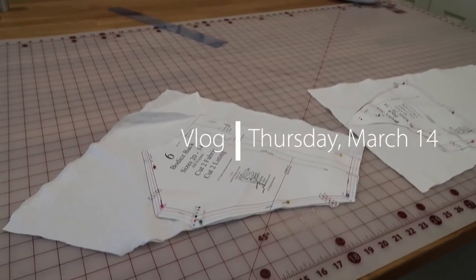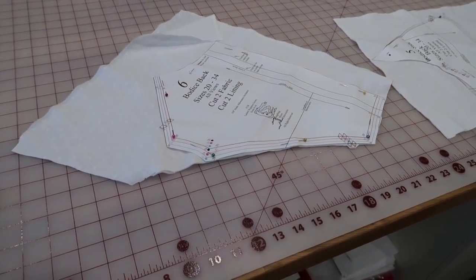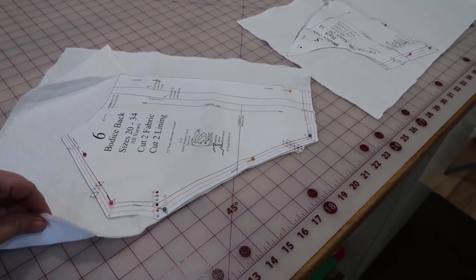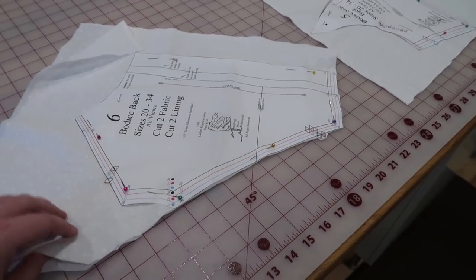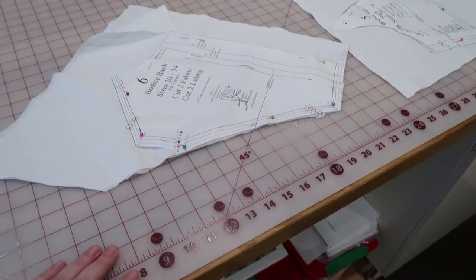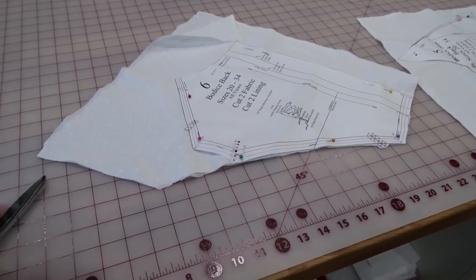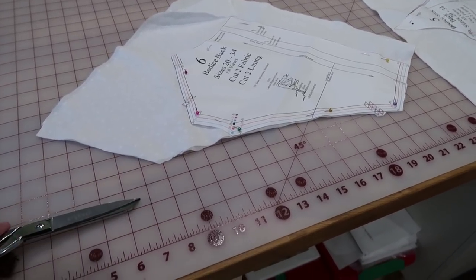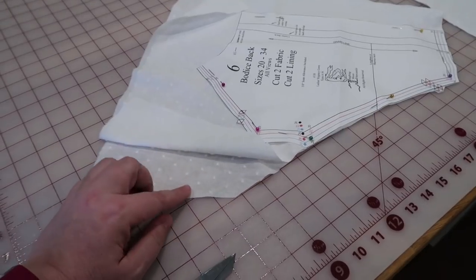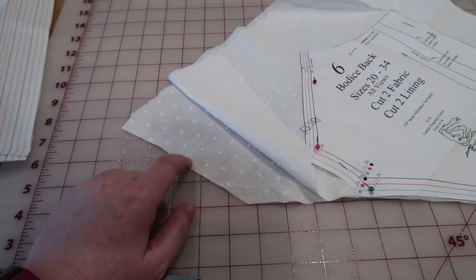Hey guys, I took a couple days off — I'm still sick but much better now. I decided to at least cut this out. Swiss dot is sure pretty but it's a beast to cut, because every time your scissors hit one of these dots it snags in the middle of it. It's not undoable, especially with nice sharp scissors, but I'm just dreading this cutting process. We all hate cutting.